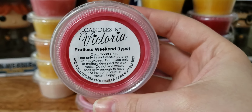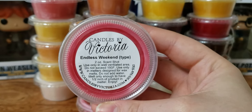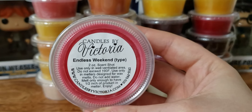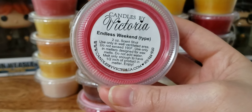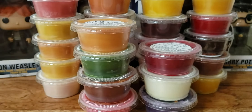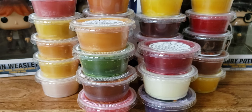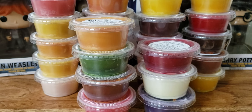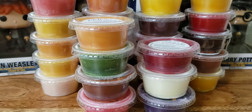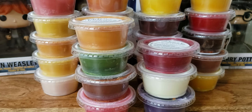Last but certainly not least is Endless Weekend, Bath and Body Works type. This is my all-time favorite scent from Bath and Body Works besides Twilight Woods. I love this scent — I have it in the shower gel, the lotion, the body mist. This smells 100% identical and I could cry right now. I'm so happy I found a vendor who has this scent and it smells spot on. So strong and beautiful. I love this one.